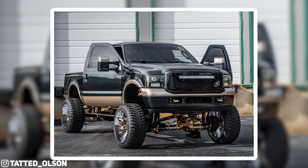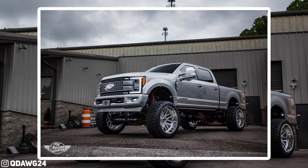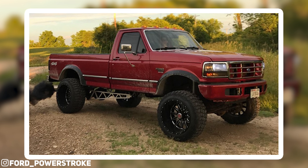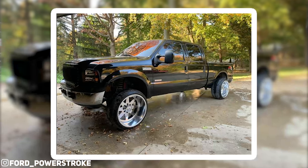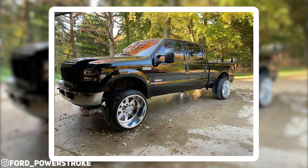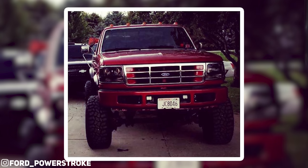Why is this your favorite truck from the gallery? Because it's an OBS 7.3 Power Stroke, which we both want. It was between that and a 6.0 or a newer 6.7, 2017 and up. Something about the OBS look is just amazing. Shout out to Ross — Ford_PowerStroke on Instagram if you want to follow him. I don't believe he has this truck anymore; he's got a clean 6.0 that's making me want to buy another one. He's from Wisconsin, and just scrolling through the pictures, he's got that dark tint going on.